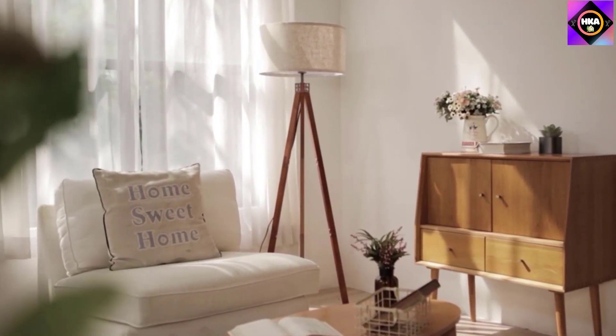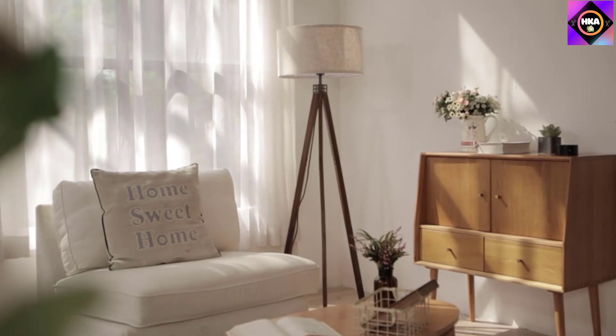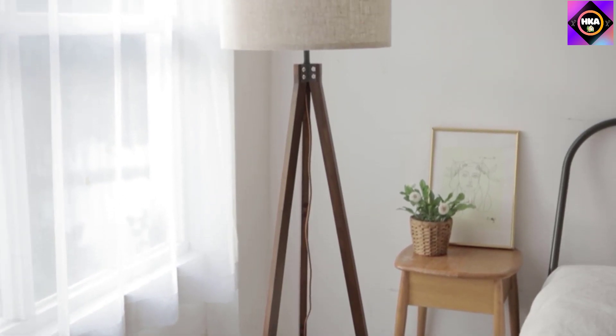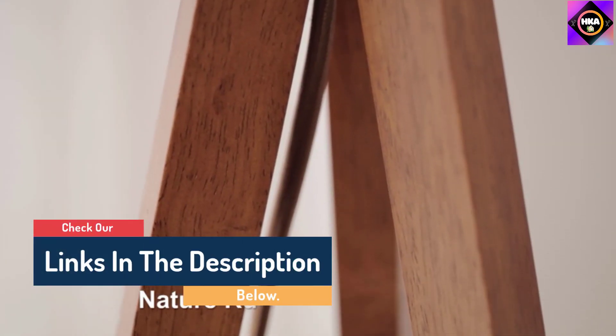Hello guys, today in this video we are going to help you find out the best floor lamps on the market. I made this list based on my personal opinion and tried to list them based on their quality, durability, customer reviews, and more. If you want to see their price and find out more information about them, you can check our links in the description below.